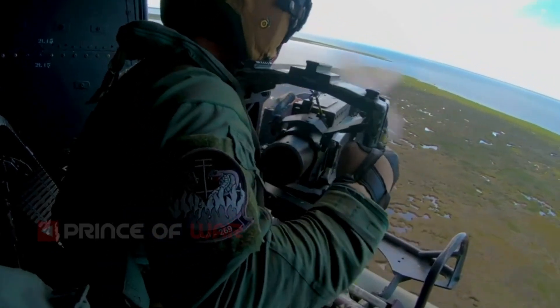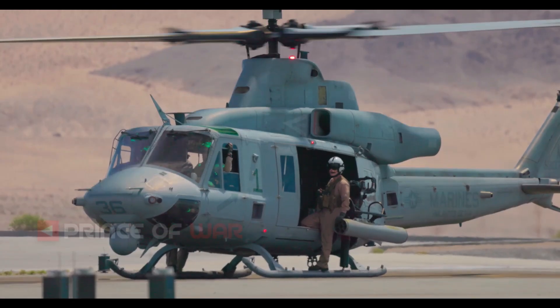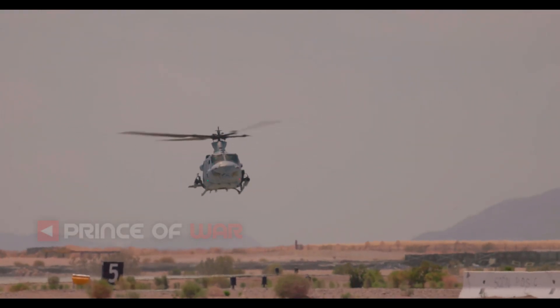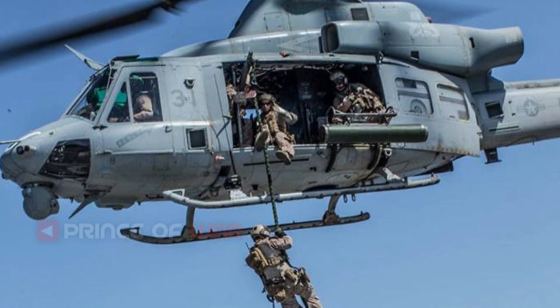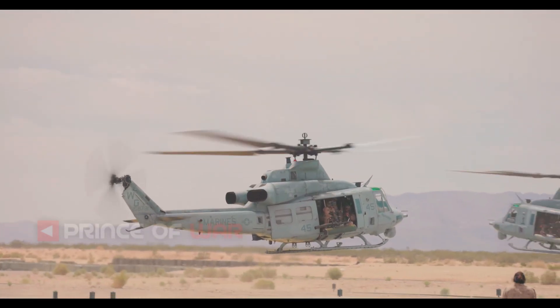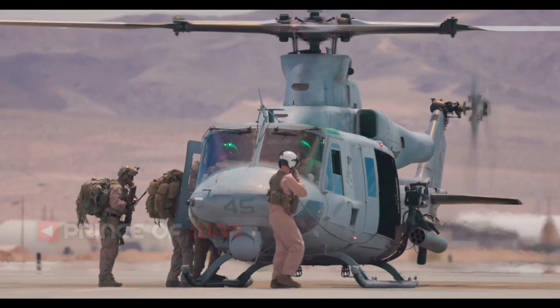On 11 October 2017, the Defense Security Cooperation Agency notified the United States Congress of the potential sale of 12 UH-1Y helicopters and related systems and support to the Czech Republic for a cost of 575 million US dollars. In December 2019, an order for 8 UH-1Y helicopters was approved. The first Czech UH-1Y was delivered in 2023.